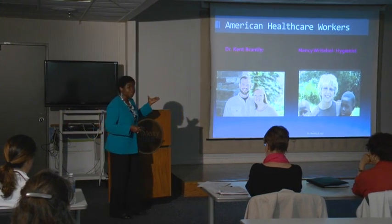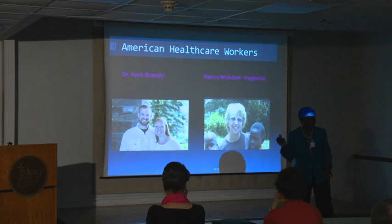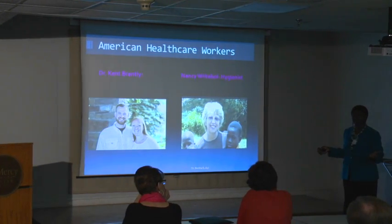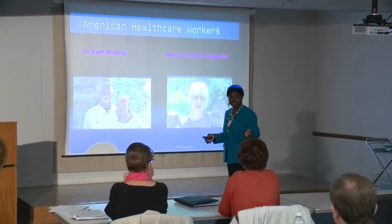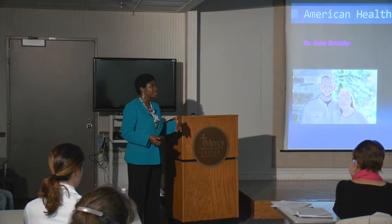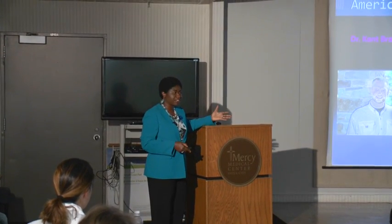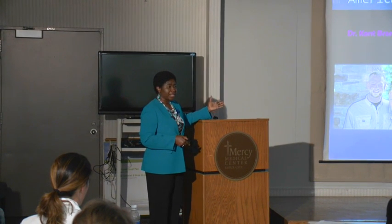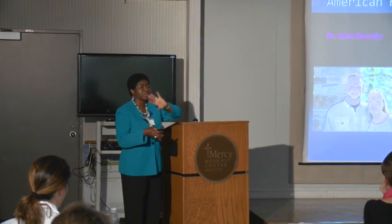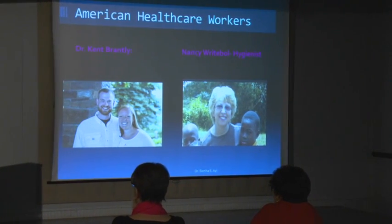Dr. Ken Brantley was a physician who accepted a job to be a medical director at an Ebola treatment unit — he went voluntarily. He only asked that his wife and kids stay back home. He was interviewed on CNN a couple weeks ago and told Anderson Cooper, 'I did everything right. Not a centimeter of my skin was exposed.' However, he believes he may have gotten the infection in the community because he did everything he was supposed to do. His life was probably saved by being brought back to the U.S. He has helped save many lives by donating his plasma repeatedly. The hygienist — the one who was supposed to make sure staff put on and took off their gowns correctly — also got infected.